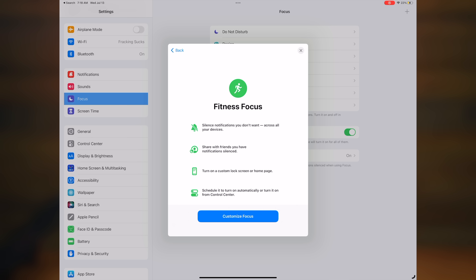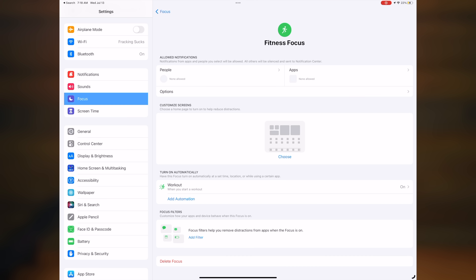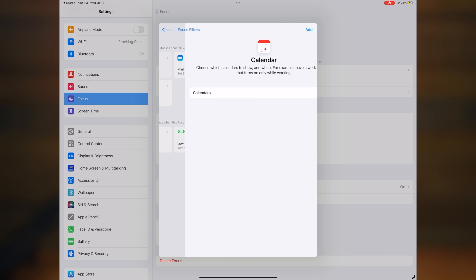Another smaller but still meaningful update is the improved Focus feature, especially when it comes to setting up a focus. Before, setting it up was kind of intimidating — it's great once you get it going, but people didn't have the time to invest in learning how to set it all up. Now when you go to set up a focus, your iPad will recommend what home screen you should use and what apps and widgets you might want, and it just streamlines the whole process. Power users are also really going to benefit from the new focus filters with their powerful allow and silence lists.